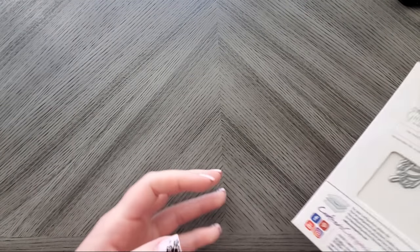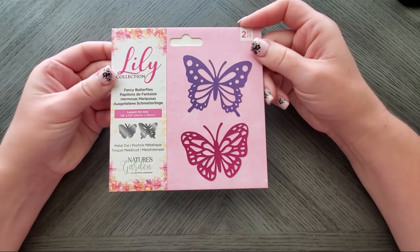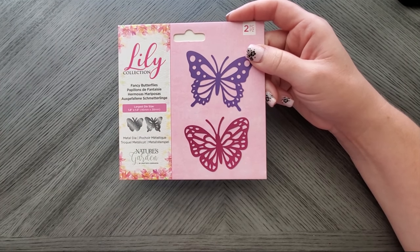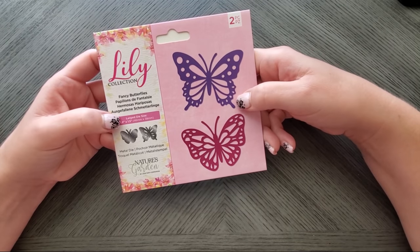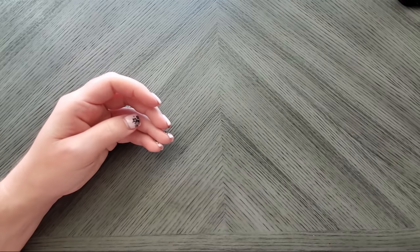Unrelated to coloring and art — while I was on Scrapbook.com (a dangerous site) I got a butterfly die because I have a new die cutting machine and they were on sale. Just a random little thing I tossed in there.